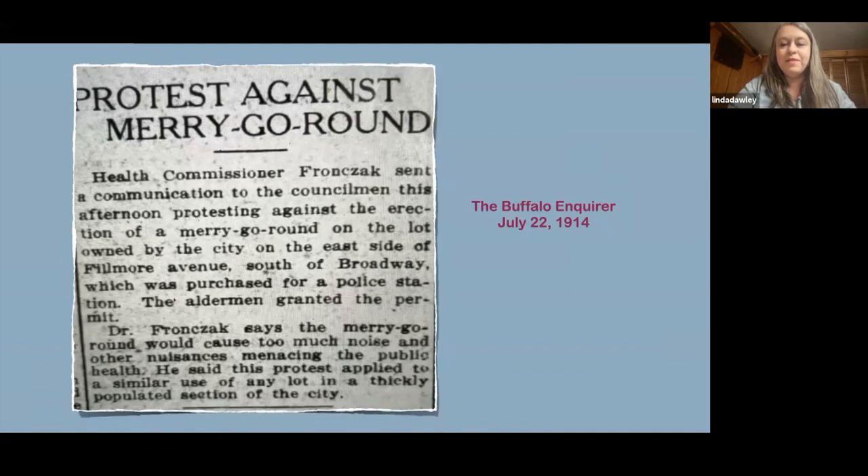Carousels weren't accepted by everybody — sometimes people protested them and didn't want them nearby. This protest was in Buffalo: the health commissioner sent a communication to the councilman protesting against erection of a merry-go-round on a city-owned lot on the east side of Fillmore Avenue, purchased for a police station. Dr. Fosnag said the merry-go-round would cause too much noise and other nuisances menacing the public health. This was actually a pretty common problem.